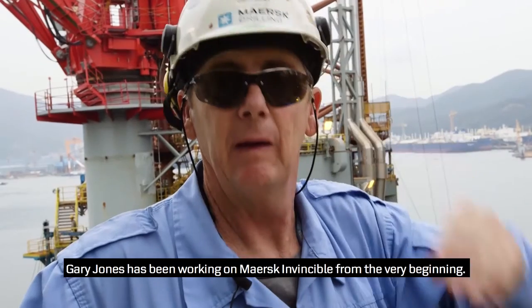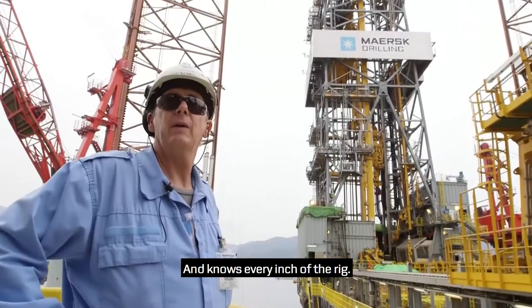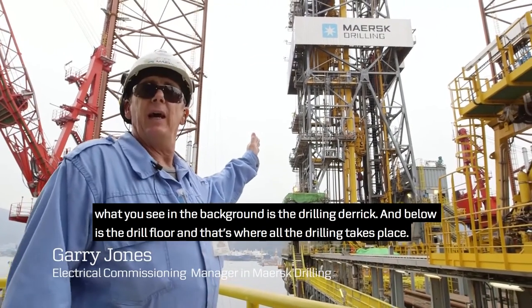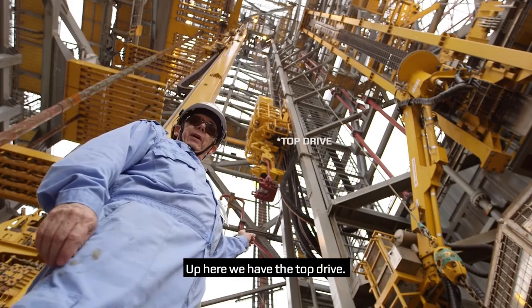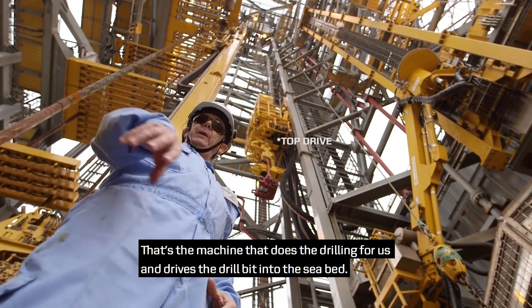Gary Jones has been working on Mask Invincible from the very beginning and knows every inch of the rig. What you see in the background there is the drilling derrick, and below that the drill floor — that's where all the drilling operations take place. Up here in the derrick, we have the top drive, and that's the machine that does the drilling for us and drives the drill bit into the seabed.